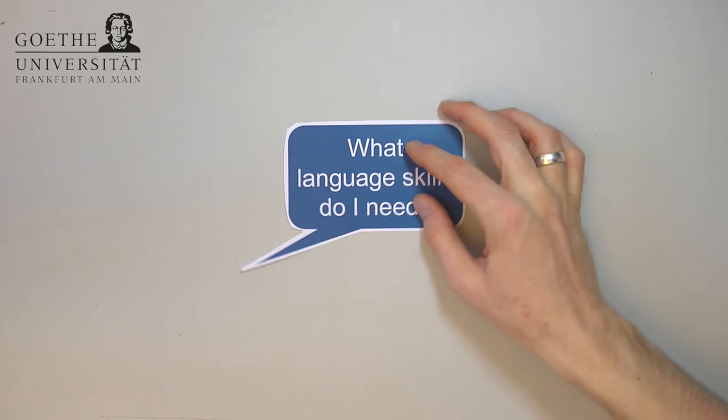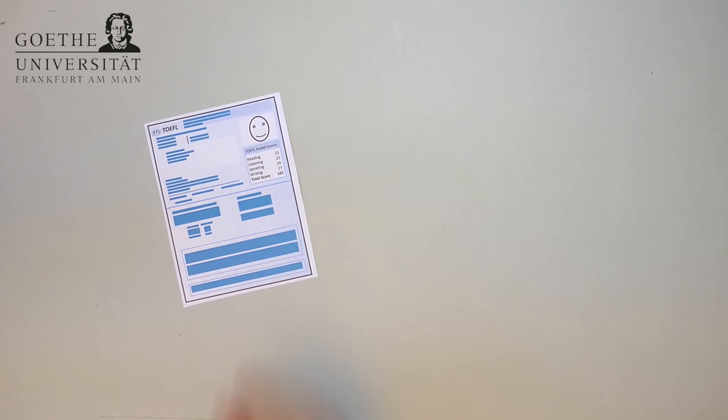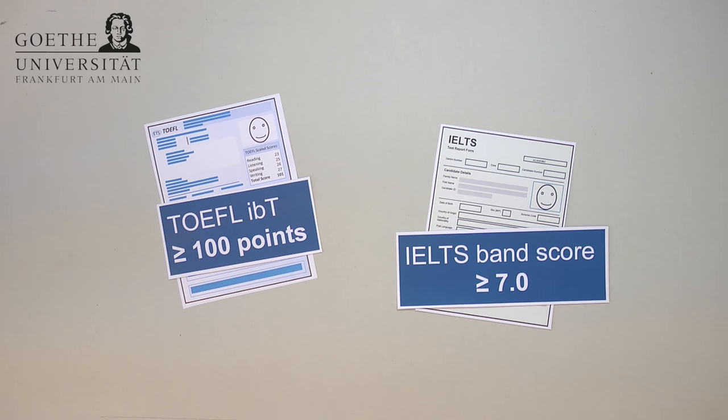What language skills do I need to apply for the Master of Science in International Management? As the master's program is taught in English, applicants need to supply proof of their English knowledge. You can do this by handing in either a TOEFL or an IELTS certificate. The required minimum score in the internet-based TOEFL test is 100 points. The required band score in the IELTS test is 7.0. Certificates with a result lower than this will not be accepted, as will other certificates.